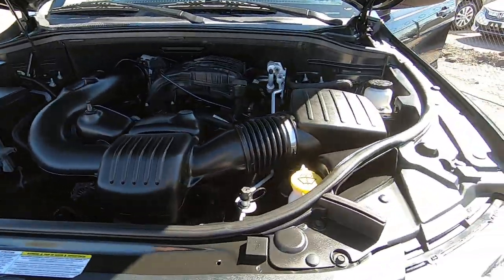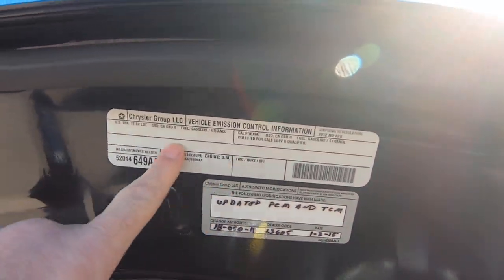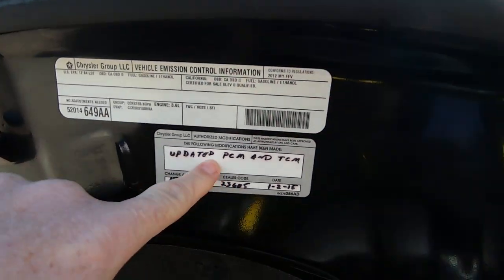All right, here we are under the hood. There are your Chrysler stickers — updates done.